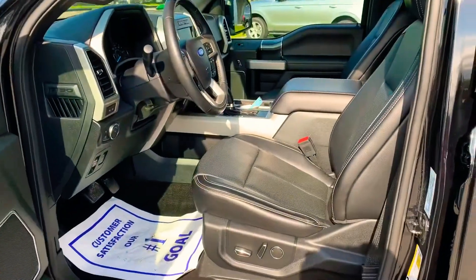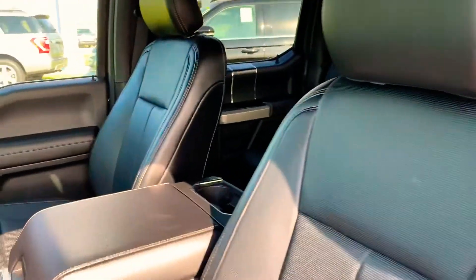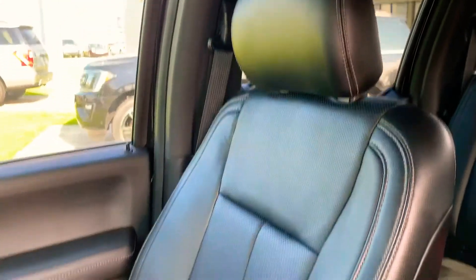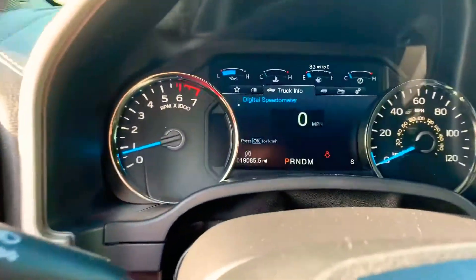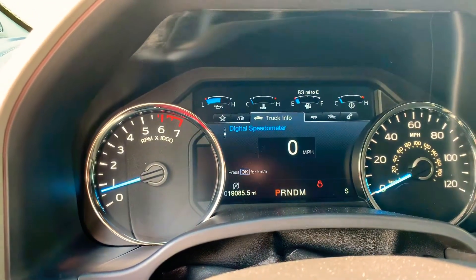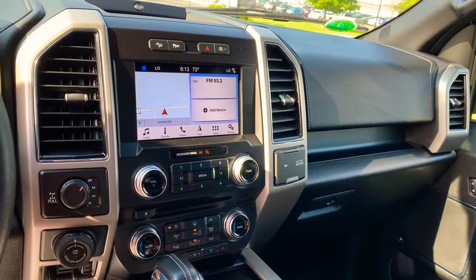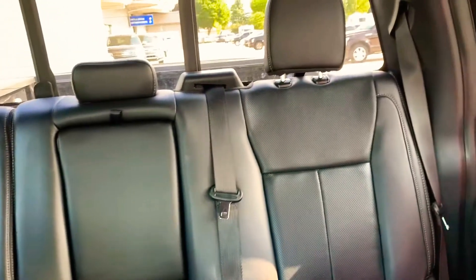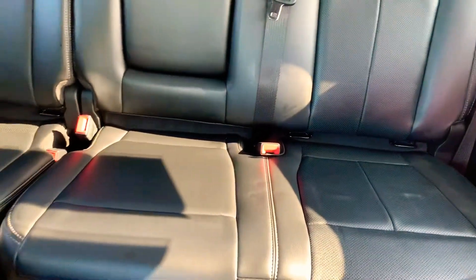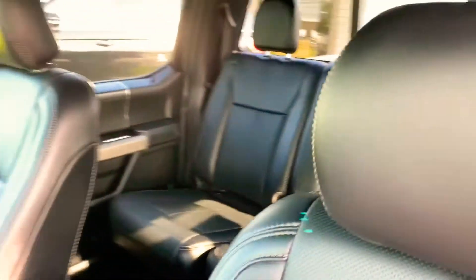Going into the inside here. Seat looks in good condition, as well as the passenger seat. Currently has 19,085 miles on it. Back seats all look good — I don't see any rips or tears or any imperfections on any of the seats. Interior is very clean. No stains in the headliner.